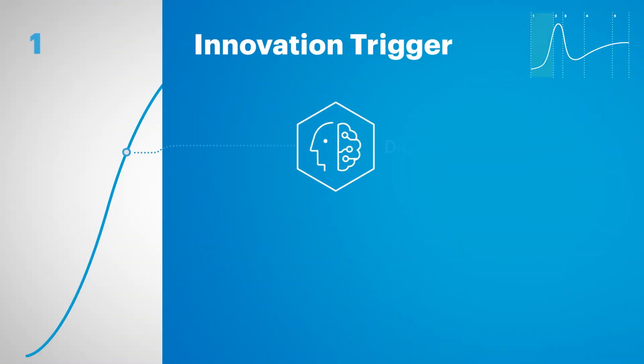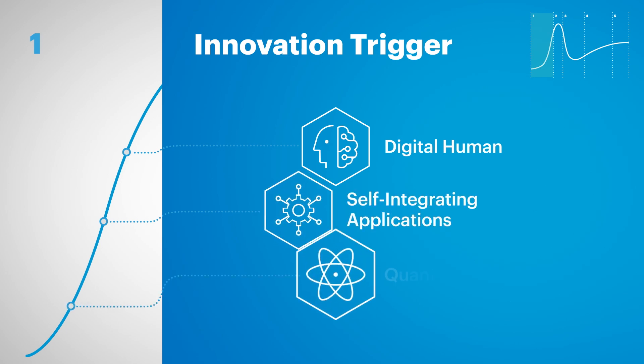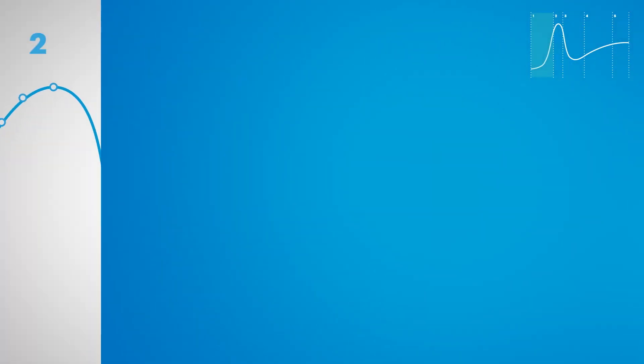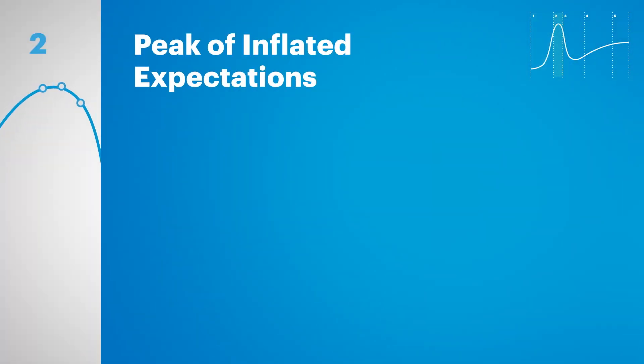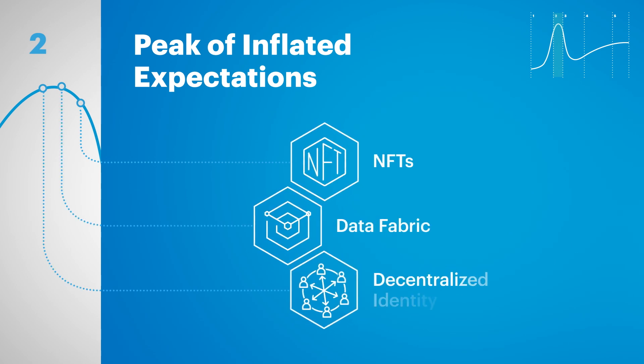Phase 1 is the Innovation Trigger. That's when an event like a technological breakthrough or a product launch gets people talking. Startups emerge, venture capital investment skyrockets, and first-mover organizations start launching experiments. Phase 2 is the Peak of Inflated Expectations. This is when the excitement brings in more suppliers and people using the product. There's a whole lot of media coverage and hype, but there's still limited proof that the innovation can deliver what you need.